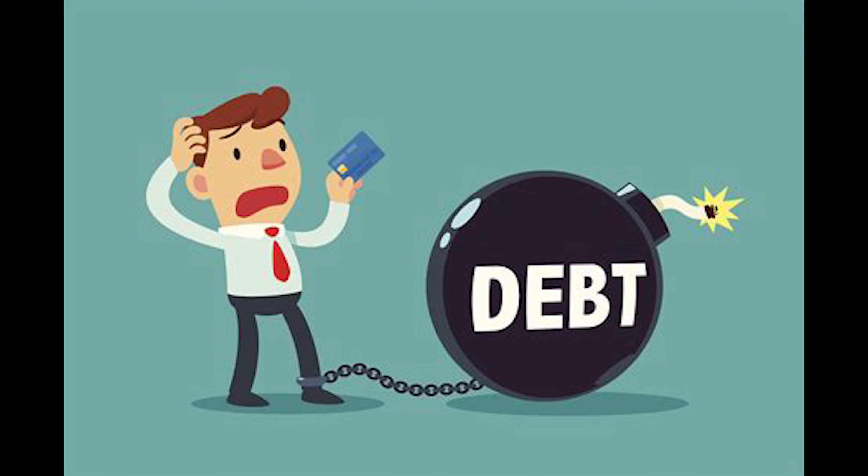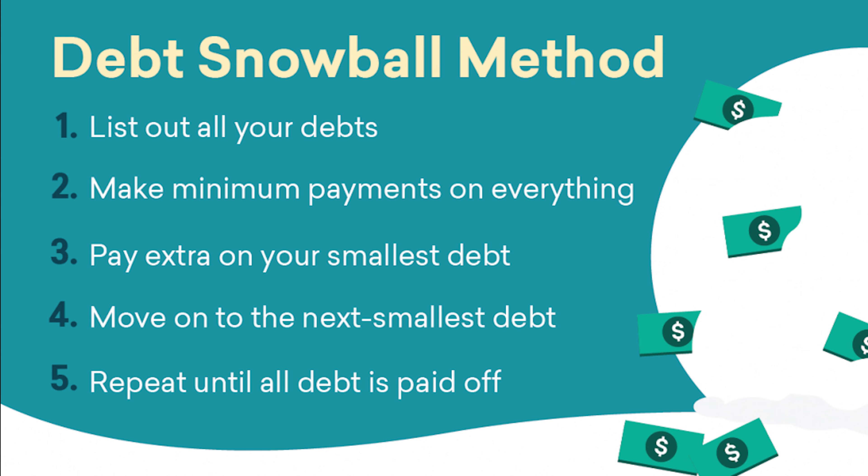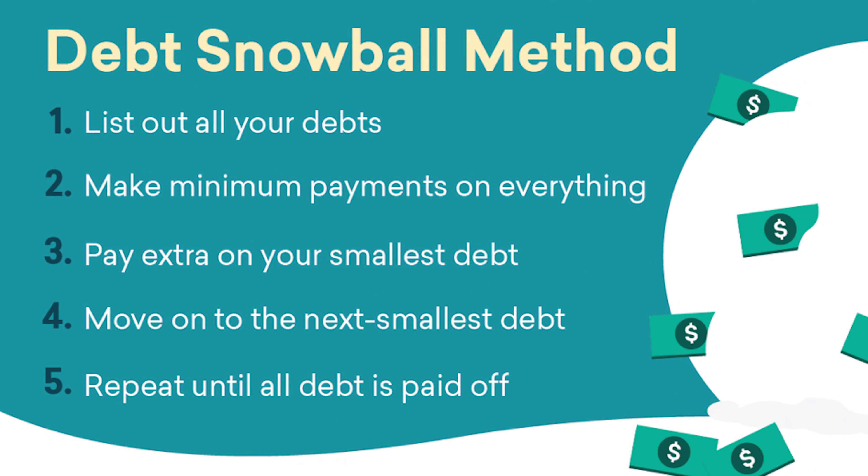Next up, we've got the Debt Snowball Method. This one's for you if you need those quick wins to stay motivated. Instead of focusing on interest rates, you pay off the smallest debt first, regardless of interest. It's like starting with the easy stuff to build momentum.